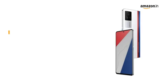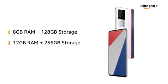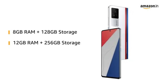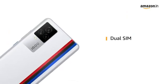The iQOOS 7 is available in two variants: 8GB RAM plus 128GB storage, and 12GB RAM plus 256GB storage. It has a dual SIM option so you can carry a single phone instead of two.